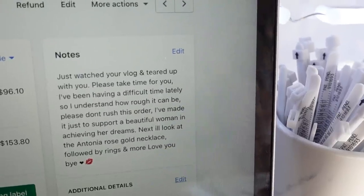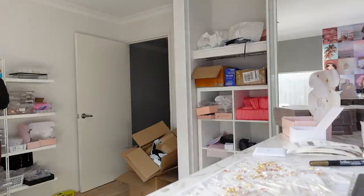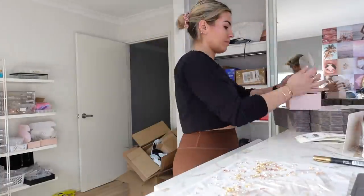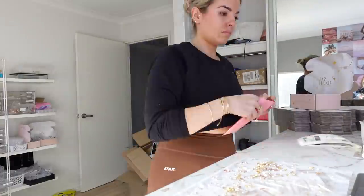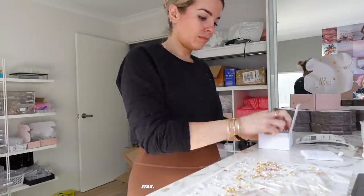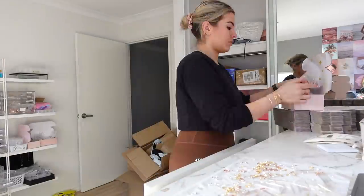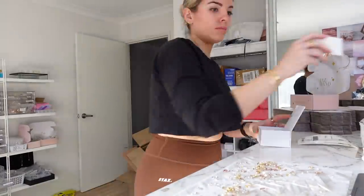Oh my god, this note was so sweet — this was just after I'd uploaded my vlog and shared my thoughts on what I'd been feeling, and that message really made my day. So thank you so much — if you guys leave little notes at checkout it really does make my day. Here's me packing all of your orders; I still find it super satisfying and I genuinely love it. I look forward to it every single day. Then I get my sack and put it near the door because I've probably ordered a pickup.